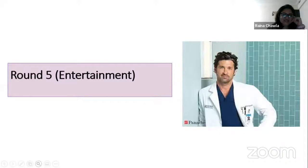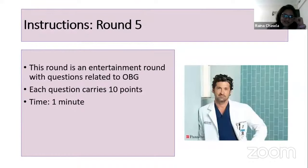Now the entertainment round — this can change the scores completely. Questions are from Bollywood, Hollywood, or elsewhere, related to Obs and Gynae. Each question carries 10 points and time is one minute. Remember: you shouldn't be studying all the time — take time out for entertainment too.